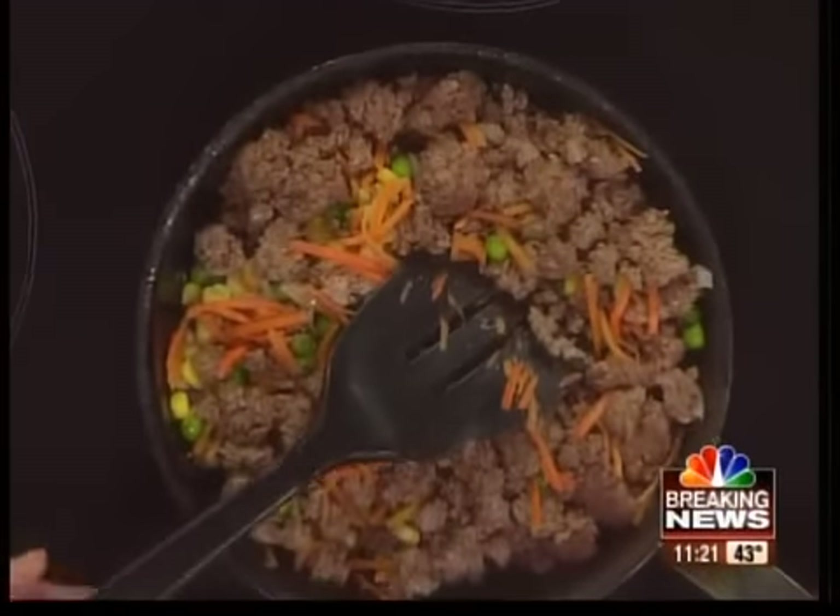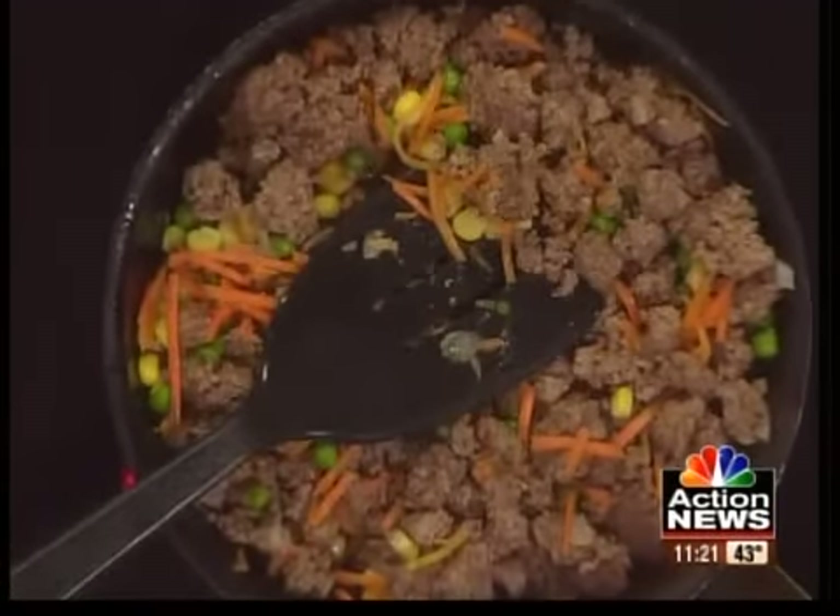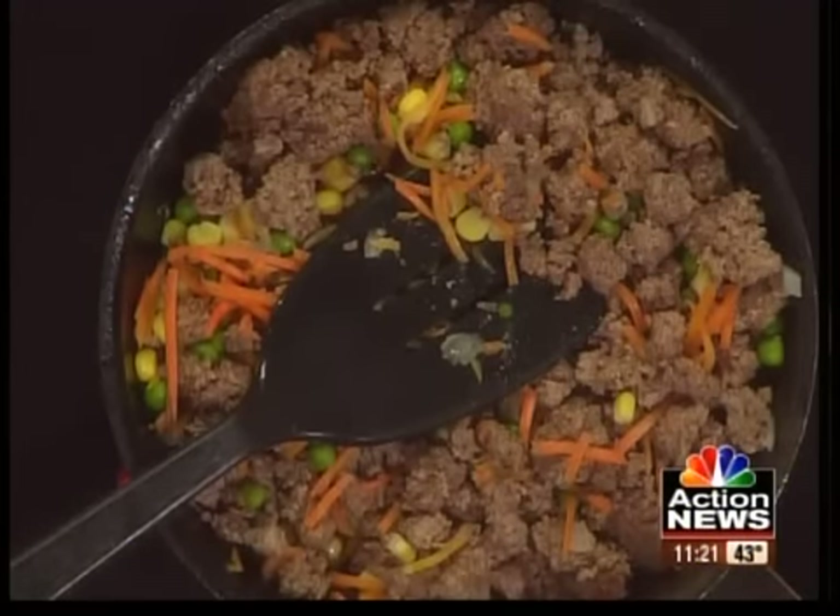An Irish tradition lives on in Kansas City. Browns Irish Market is gearing up for the 26th annual Go For The Green Food Drive at the annual St. Patrick's Day Parade. Kerry Brown is here from Browns Irish Market to show us how to make traditional shepherd's pie.